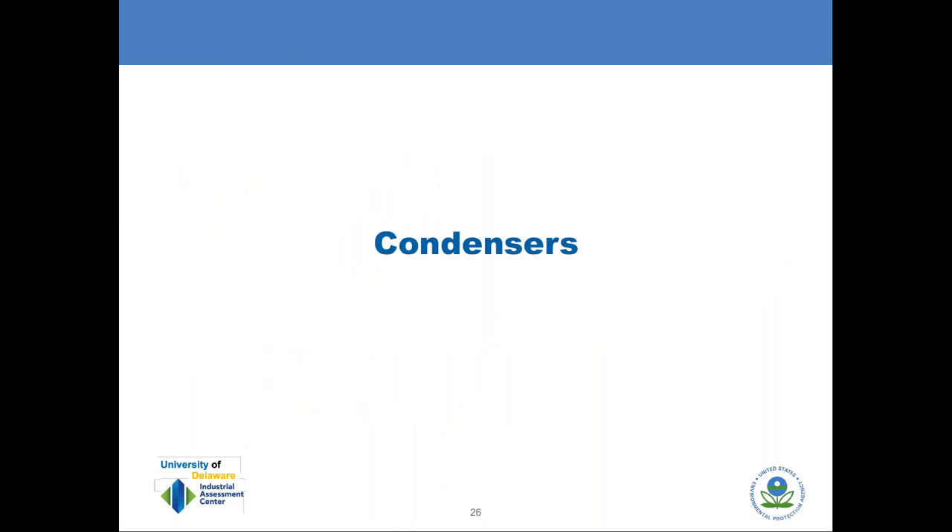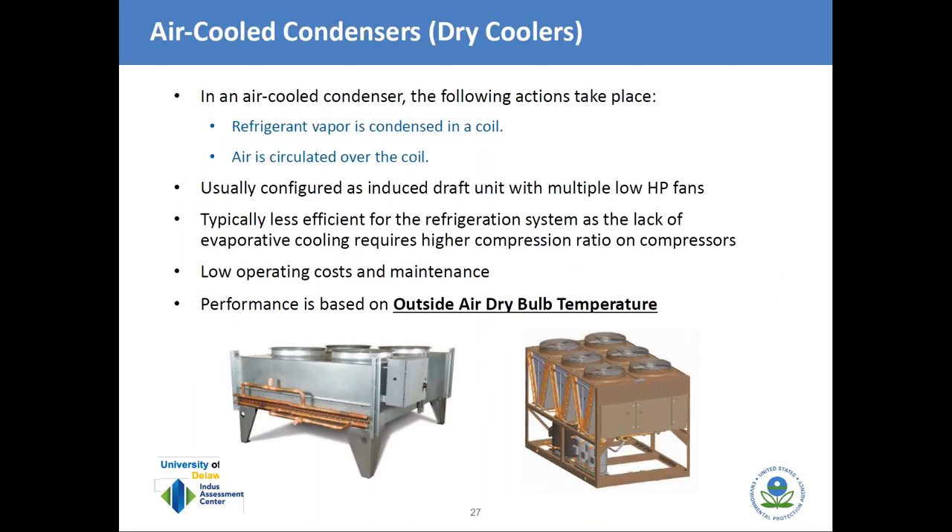An important point: in contrast to reciprocating compressors, screw compressors using slide valves to modulate capacity have much poorer part-load efficiency, and that presents an opportunity. There are really two types of refrigerant condensers: dry and wet. Dry coolers are air-cooled; because air is the coolant, performance is based on the outside dry-bulb temperature. During summer months this can be over 90°F in many parts of the country, requiring a higher condenser pressure because the refrigerant condensing temperature must exceed ambient by 15 to 20 degrees. That higher pressure also means more energy input to the compressor.